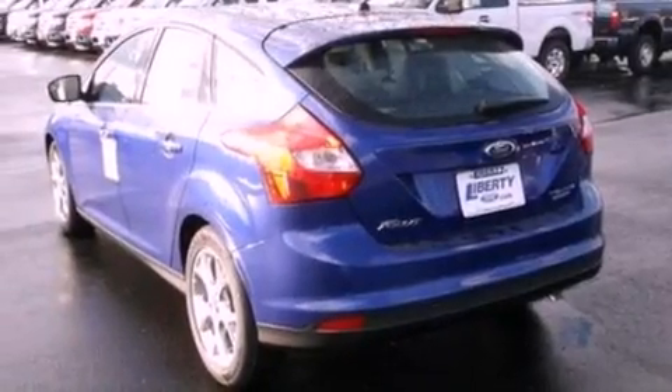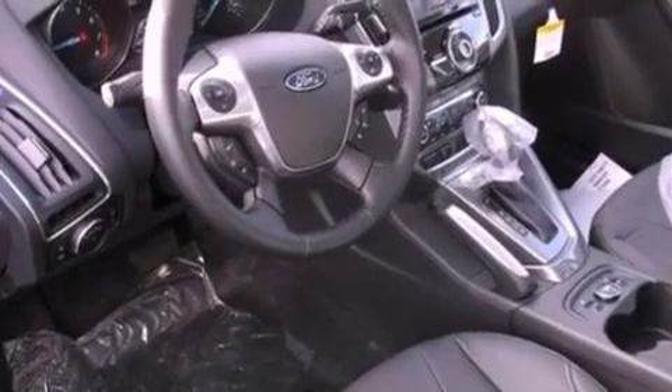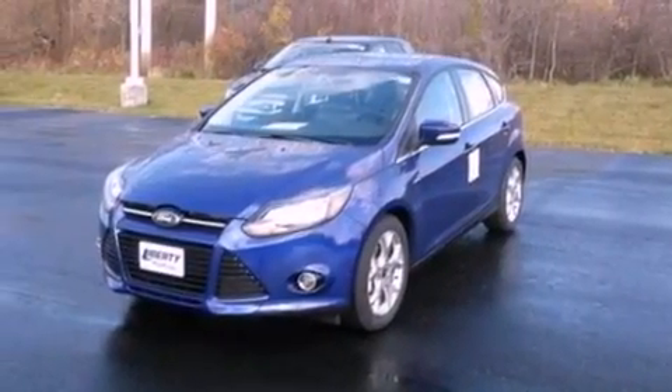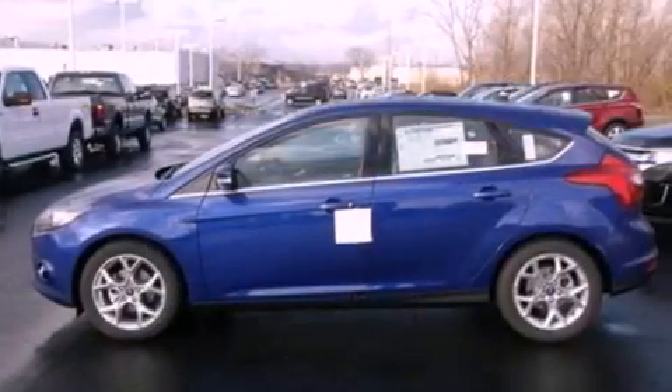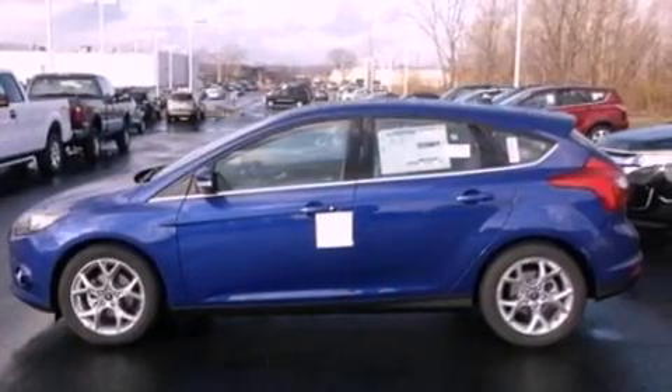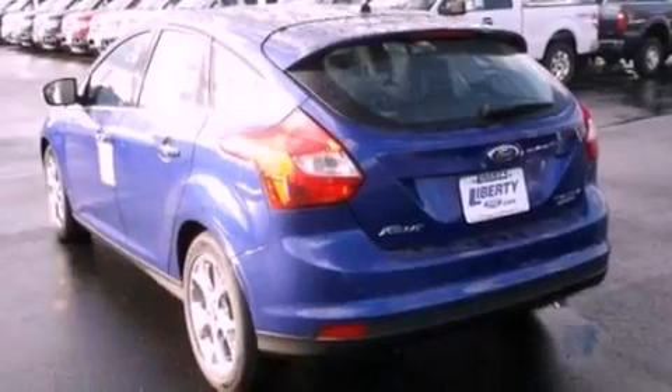Air conditioning with automatic climate control, a split folding rear seat, cruise control, a 4-wheel independent suspension, a rear spoiler, a passenger side vanity mirror, a security system, dusk sensing headlights, heated side view mirrors, and leather seats that provide great support and create an overall luxurious feel.